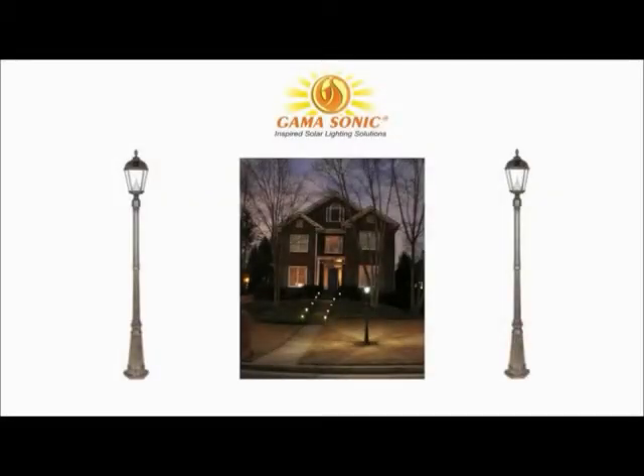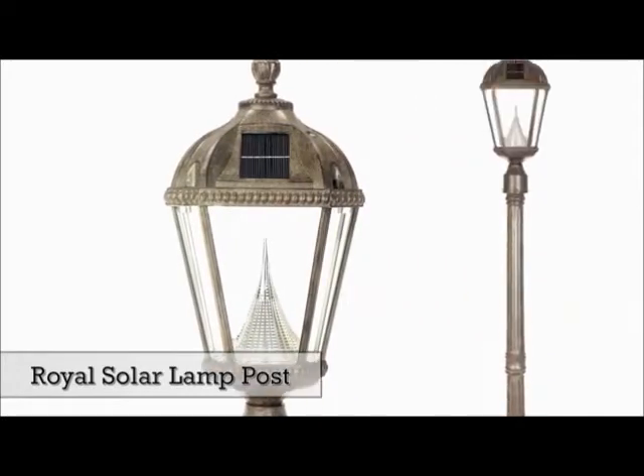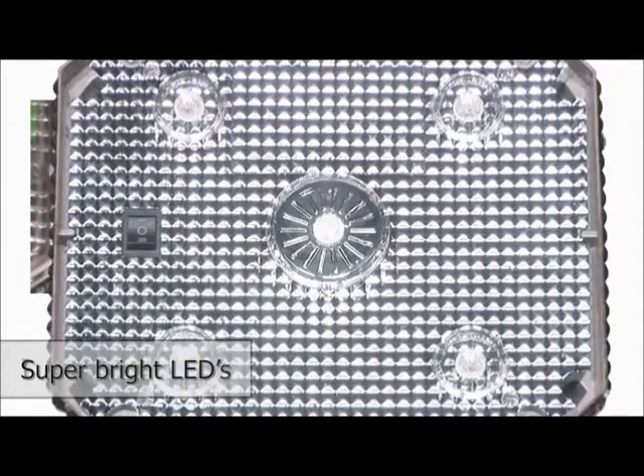Discover new solar lights featuring GammaSonic technology that are wonderfully bright and long lasting. With its distinctive weathered bronze finish, the Royal Solar Lamp Post is one of the crown jewels in the company's collection. Featuring an innovative patented cone reflector and super bright LEDs, the lamp produces an exquisite bright light.